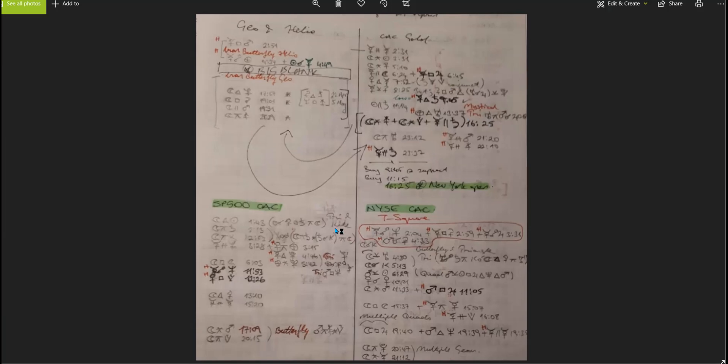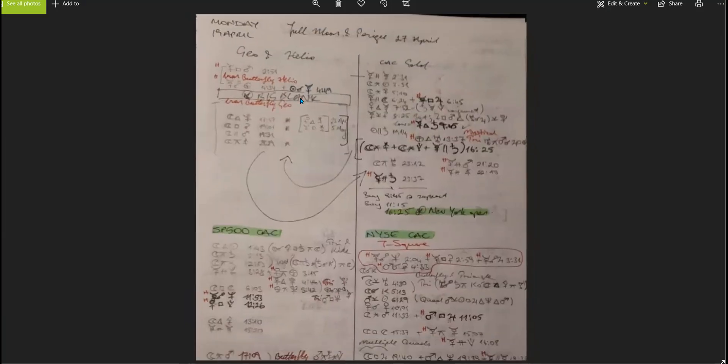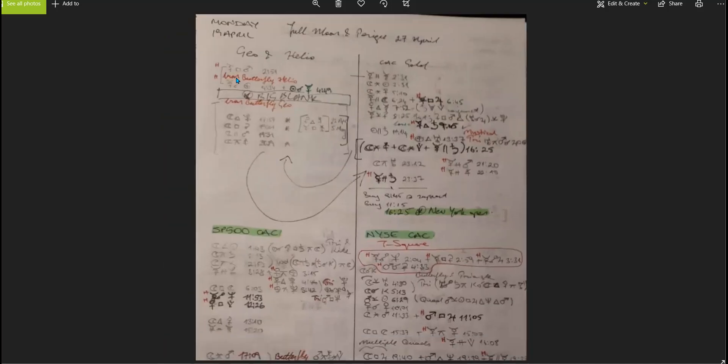Let's take a look at the SP500 and the New York Stock Exchange. The SP500 chart is a CAC chart — these are the mundane charts that show what's going to happen overall on the planet. I like to keep SP500 and the New York Stock Exchange together because they correlate and give us a better view of what's going on.